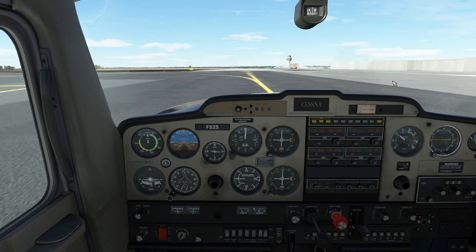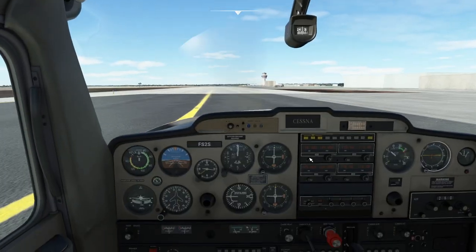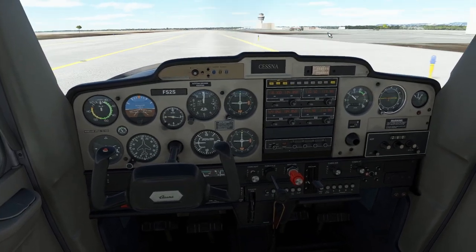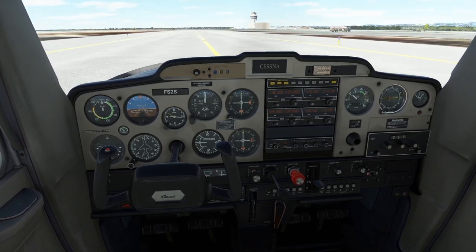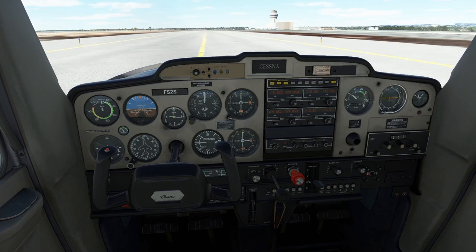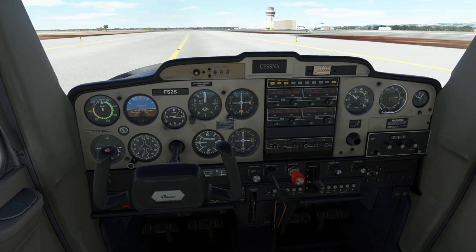It's very useful. Just taxiing along now — we're using the rudder, using our feet to steer. Nothing's going on with the yoke. We want to go left, we go left; we want to go right, we go right. The foot that's pushed out away from you is the direction you go. Make sure your rudder pedals are set up the correct way if you've gone and bought some, because incorrect setup causes real problems.